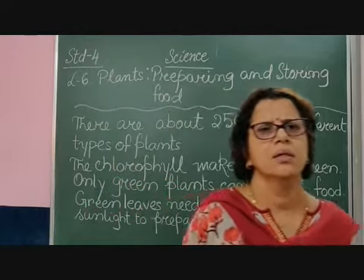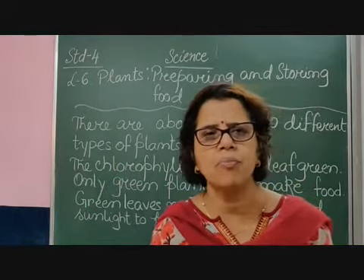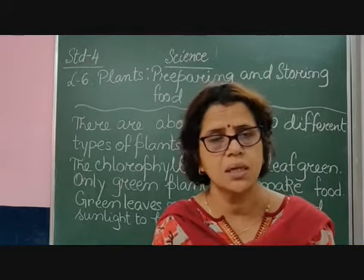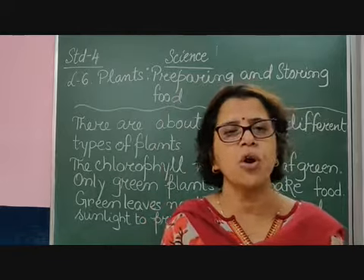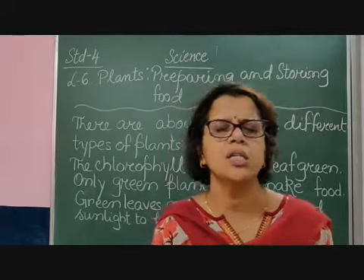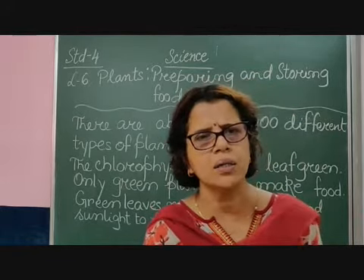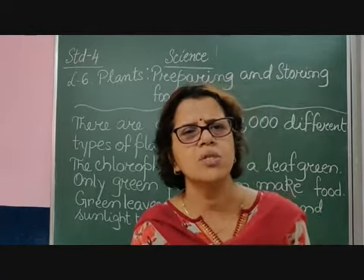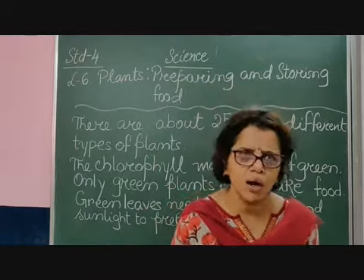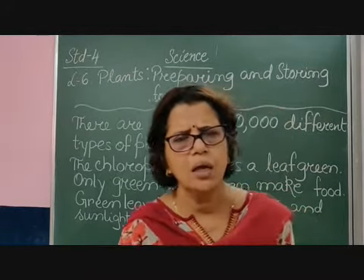Children, plants are very important for human beings and for animals because they are the source of our food. We all know that we eat different parts of a plant — not only human beings, but animals too. Those animals which eat plants are called herbivores.